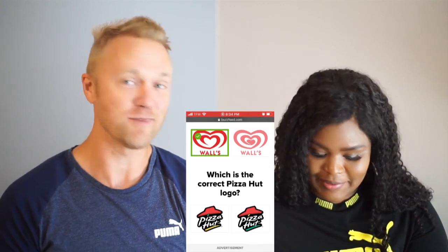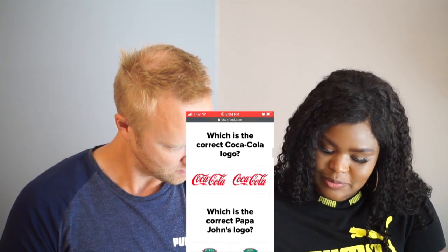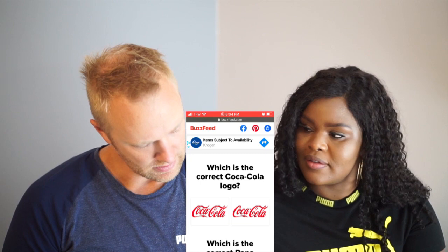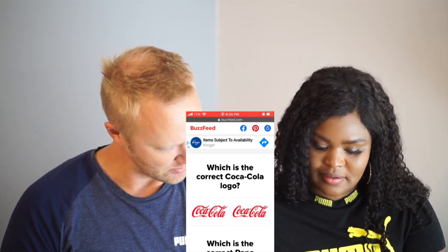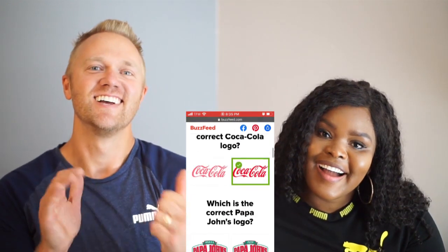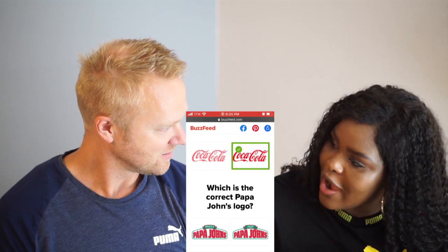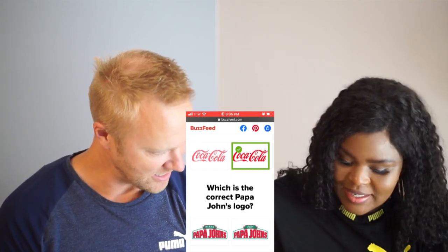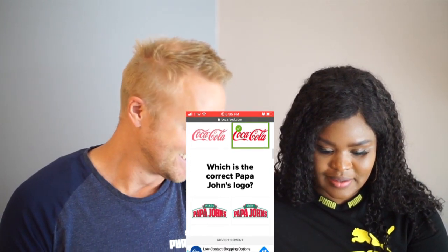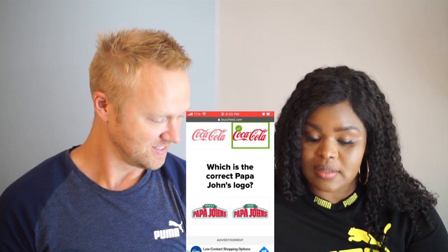Good job — she got Pizza Hut! Which is the correct Coca-Cola logo? Oh my good lord. I found it — it's the C at the beginning that's different. I think it's the one on the right. Yes! How do you get all of these? You guessed the other one — it just didn't look right.